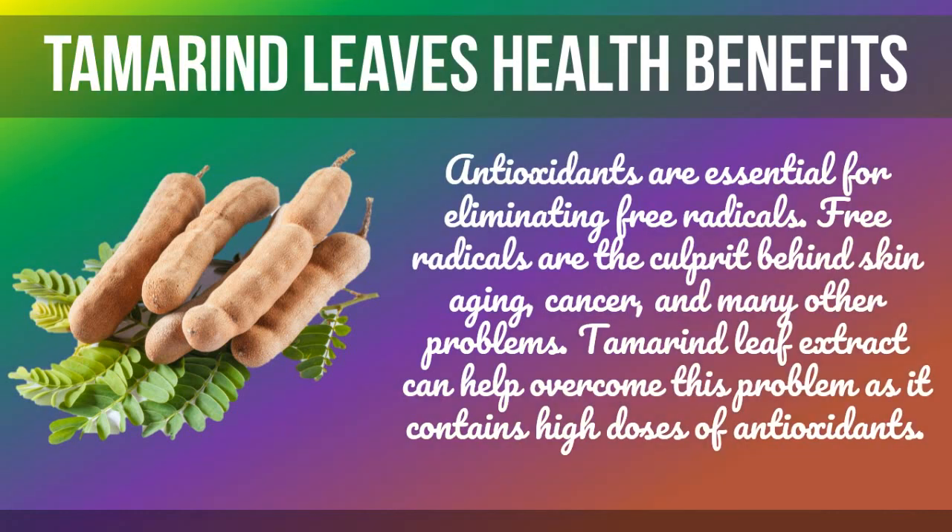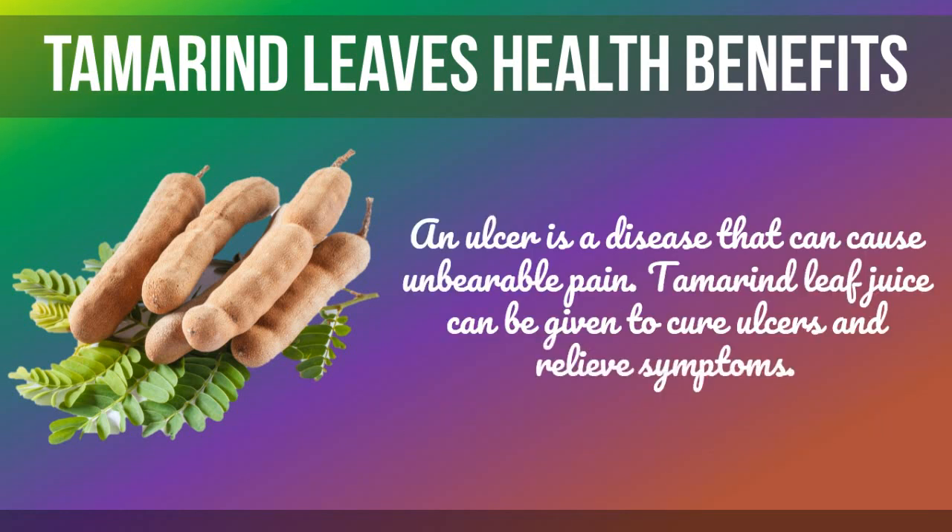Antioxidants are essential for eliminating free radicals. Free radicals are the culprit behind skin aging, cancer, and many other problems. Tamarind leaf extract can help overcome this problem as it contains high doses of antioxidants.